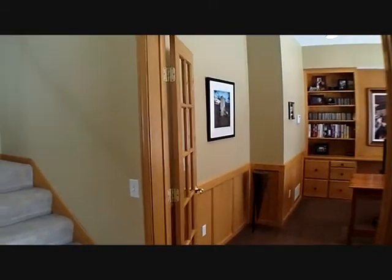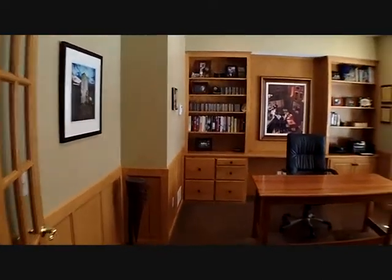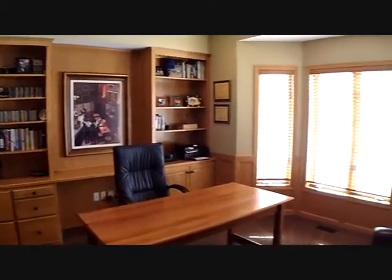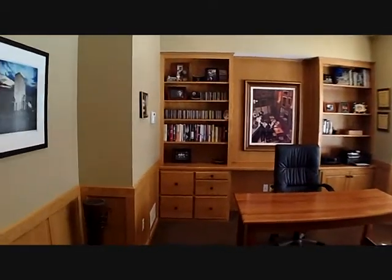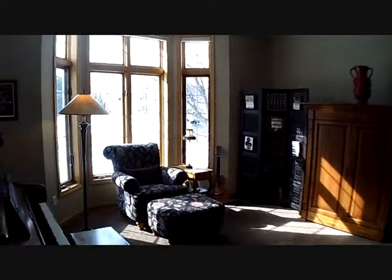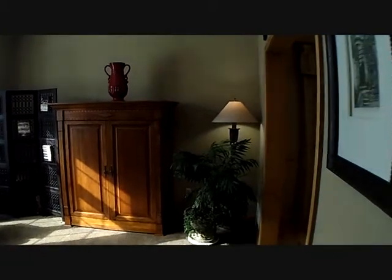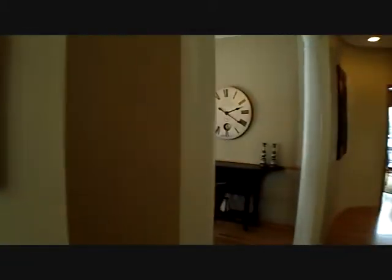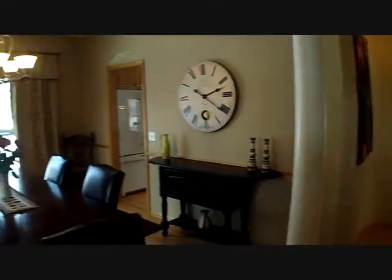As you enter in, you've got the grand staircase, main floor office — gorgeous with a ton of built-ins, lots of light entering this home. Then we have the formal living room, nice bay window, lots of light. We've got the formal dining room — notice the architectural interest here. We have the pillars, we have a curved wall. This home is just spectacular.